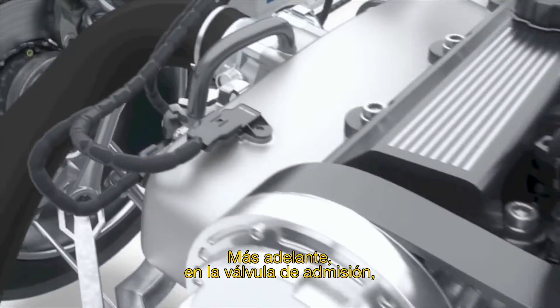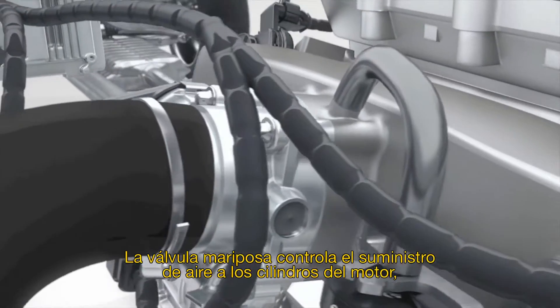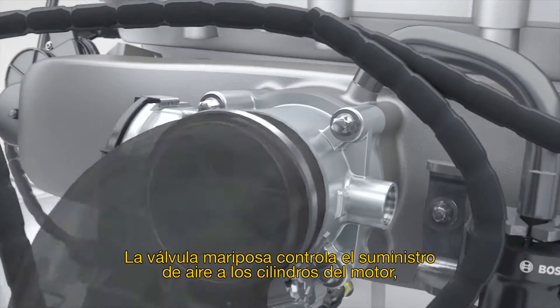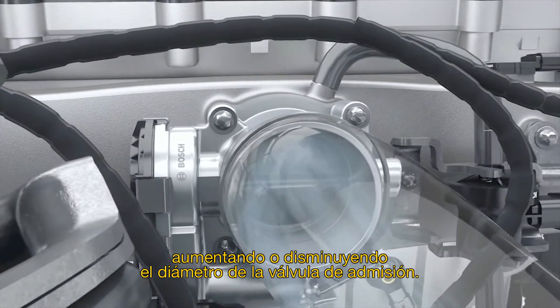Further on, the intake manifold low-pressure sensor measures the air pressure. The throttle body controls the air supply to the engine cylinders by enlarging or reducing the diameter of the intake manifold.